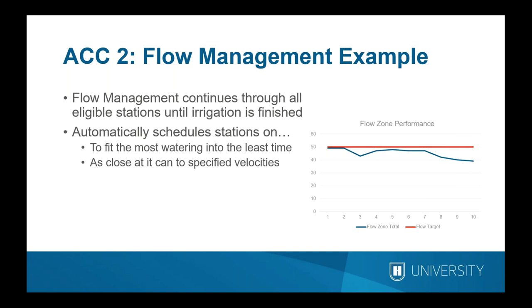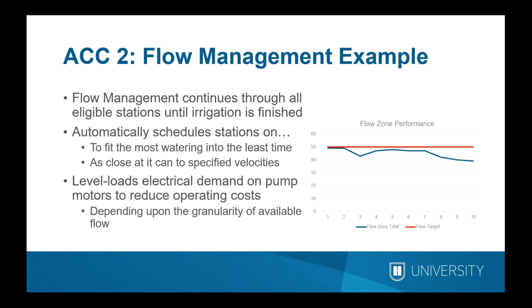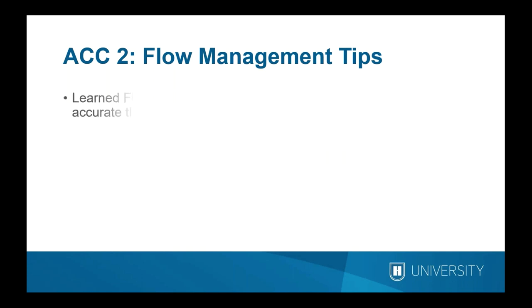In this flow graph example, you will not always get exactly to your flow target unless all station flows magically add up to that number. We're limited by the granularity of available station flows. The controller will stay as close as possible to optimum performance without exceeding the velocity limit throughout irrigation, then taper off when it runs out of things to water. Besides compressing irrigation into a time window, flow management also levels the electrical demand on a pump, preventing motors from cycling up and down all night and reducing wear, tear, and electricity costs.